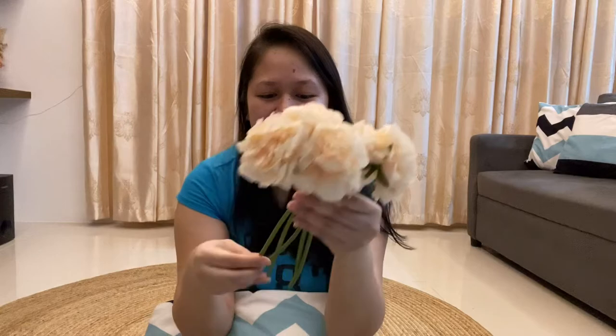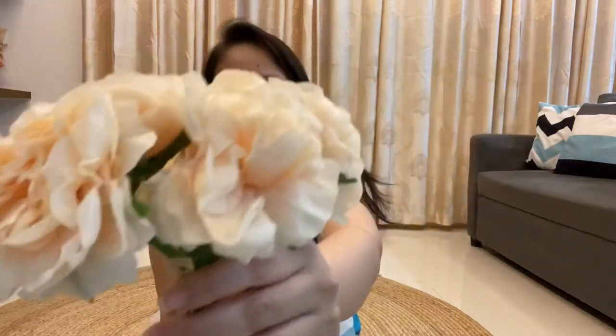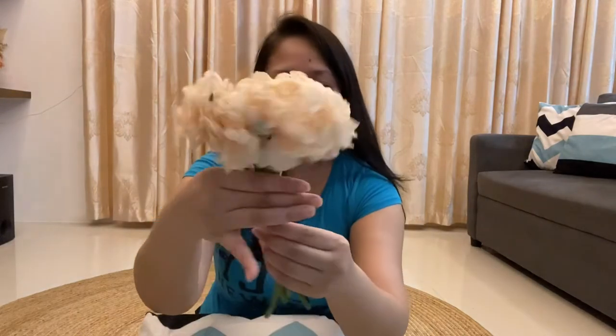So ito guys. Ang ganda niya. So beautiful siya.